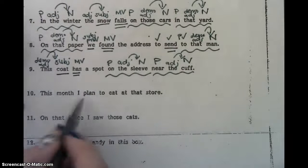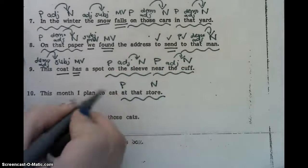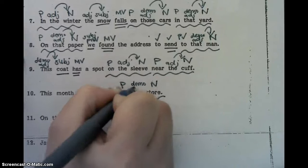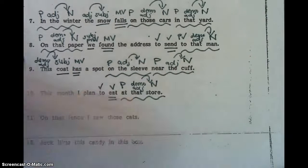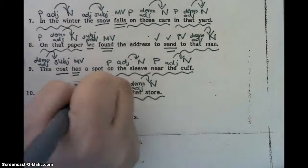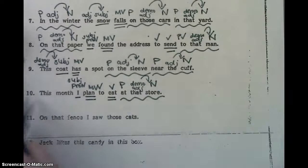Number ten. This month, I plan to eat at that store. At that store is our prepositional phrase — at is the preposition, store is our noun, and our demo adjective is that. To eat is a verb phrase, so I'm going to put a check mark and then double underline for our verb phrase. This month, I plan — I is our subject pronoun, it's the who. And then what do they do? They plan. And remember that this month — this is a demonstrative adjective, but we don't do anything with that one.